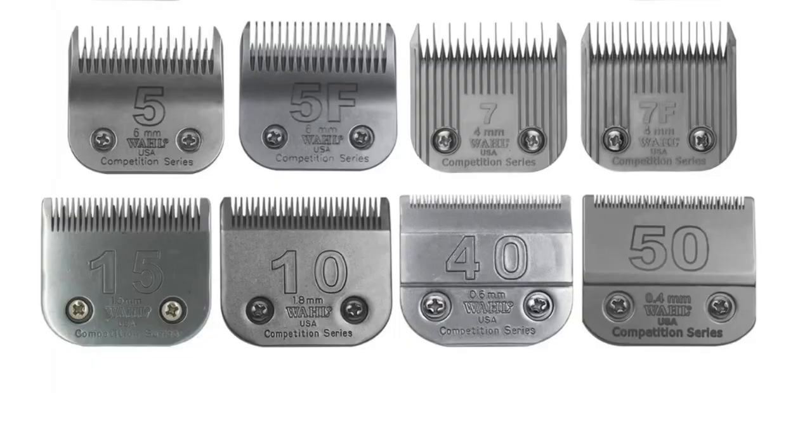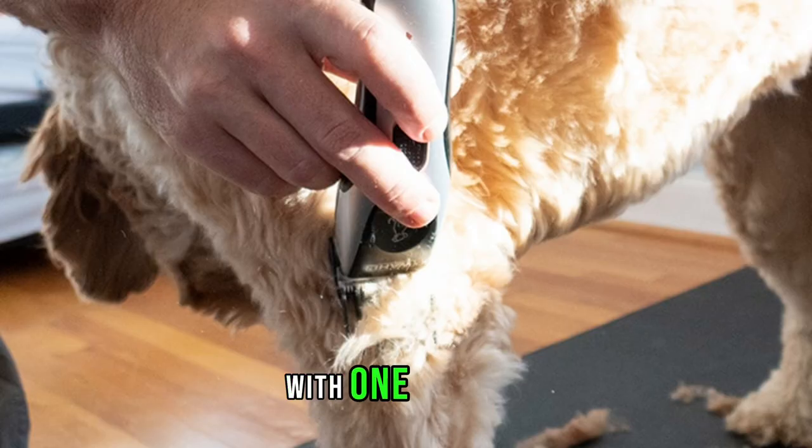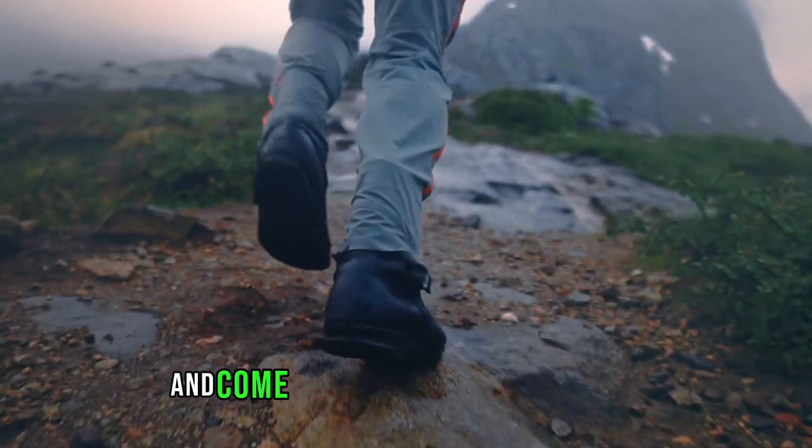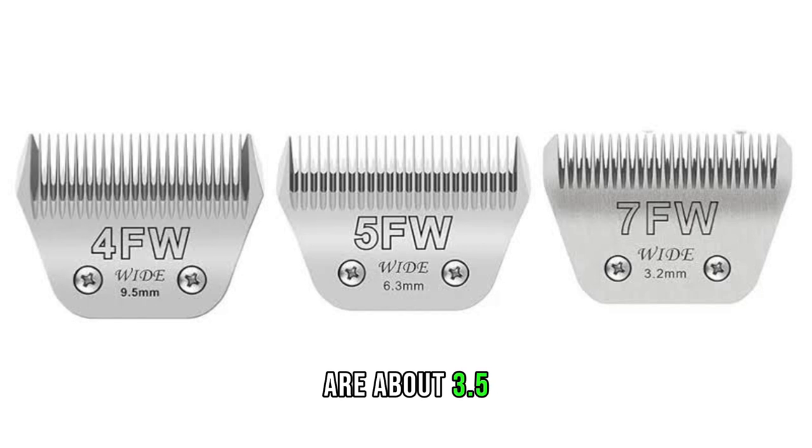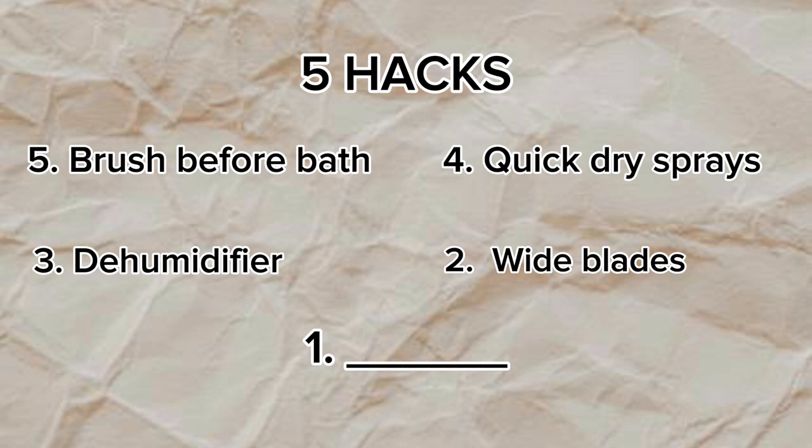The average blade size for clippers is two inches wide — that's the amount of space you can cut your dog's hair with one stroke. But if you want to save time and come down that mountain quicker, there's a way to nearly double your area in one stroke. So you'll end up doing half the work compared to using a standard size blade. These wide blades are about 3.5 inches wide instead.